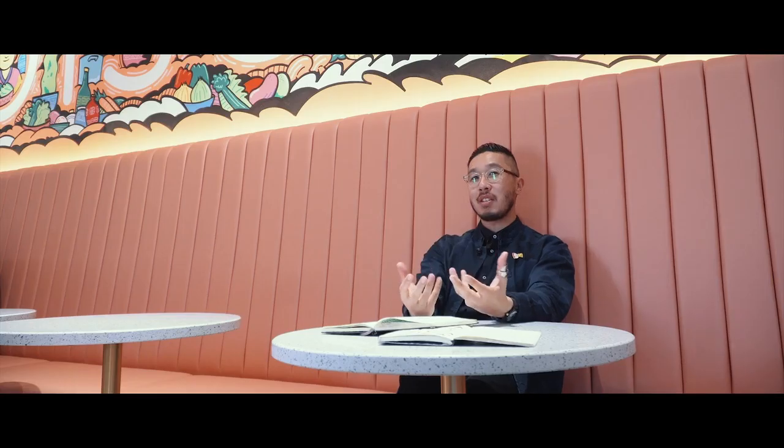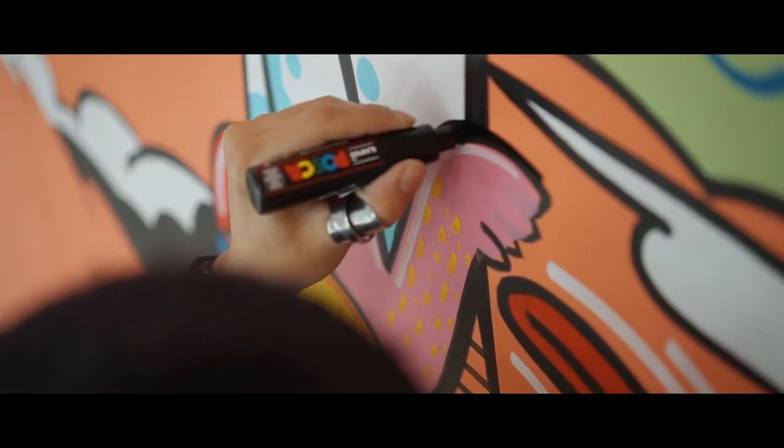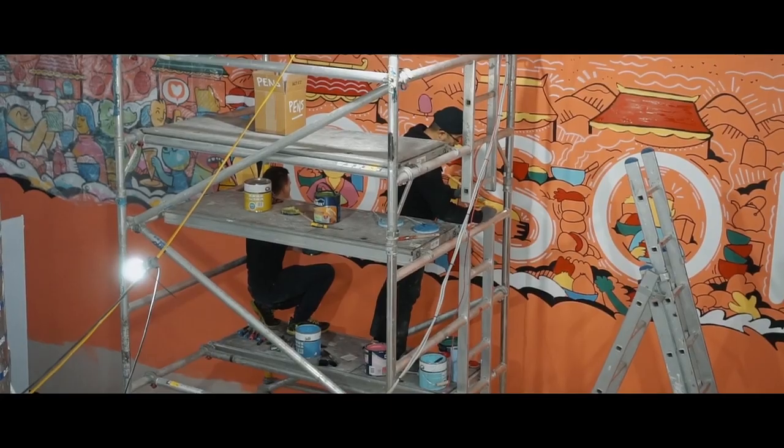He wanted the artwork to be handmade, hand-rendered, much like how a lot of the food here is kind of handmade. We started doodling all of these characters and all these little set pieces — characters holding items, all these bits of foods.